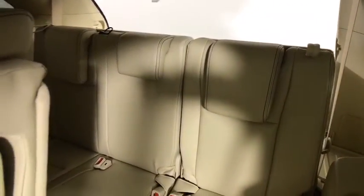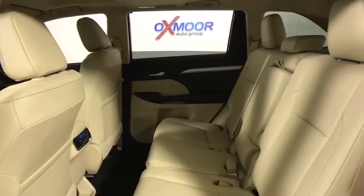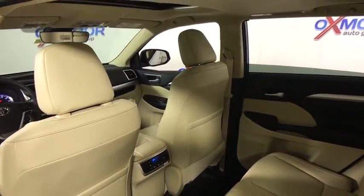This vehicle has less than 100 miles. Here are some of this vehicle's great options: traction control, power passenger seat, navigation system, dual airbags, power steering, four-wheel disc brakes, universal garage door opener.